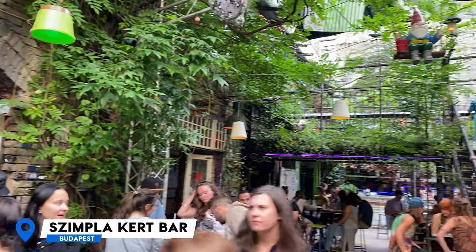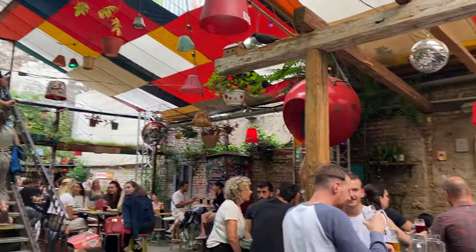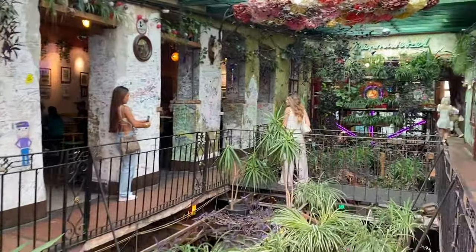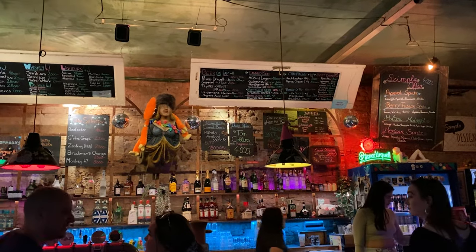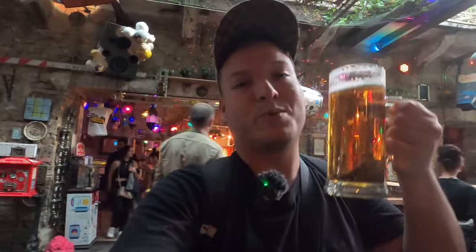Not far from the 26 bar is the Szimpla Kert bar, roughly 10 minutes' walk away. It is the oldest ruin bar in Budapest and considered the best one — it has so many different environments, different rooms, different bars, and you can even find food. The decoration gives you a vibe like you're in a pirate ship or a disco. Its name translates to 'cool garden' or 'outside garden' — a really cool place especially on nice summer days.